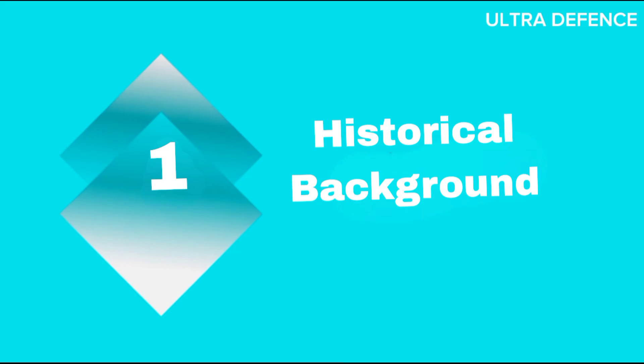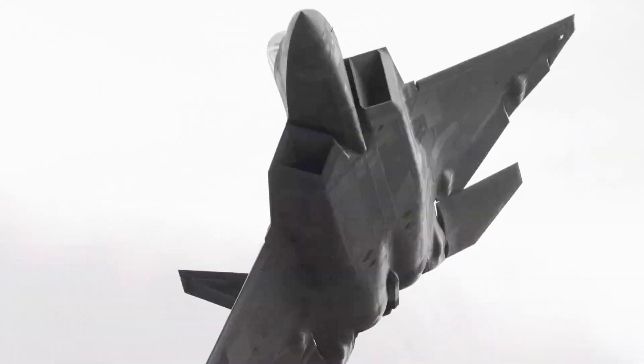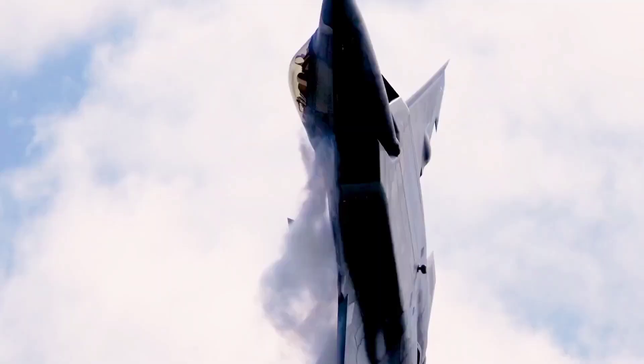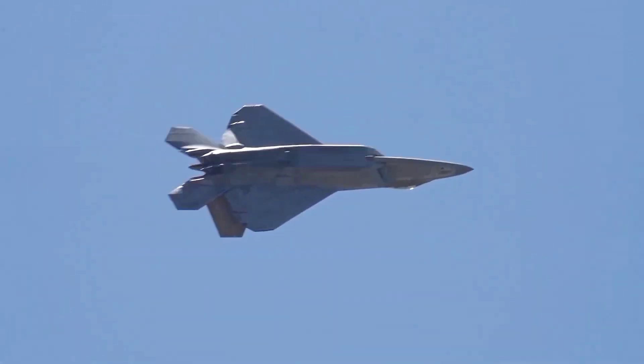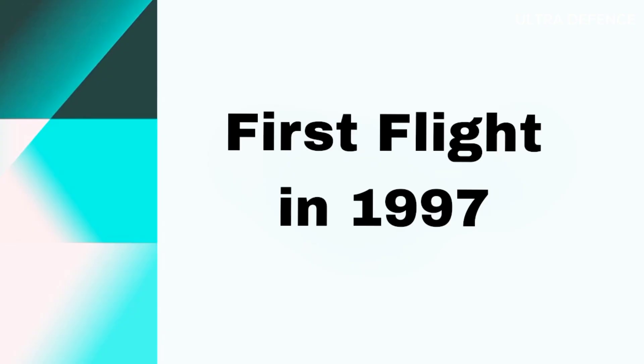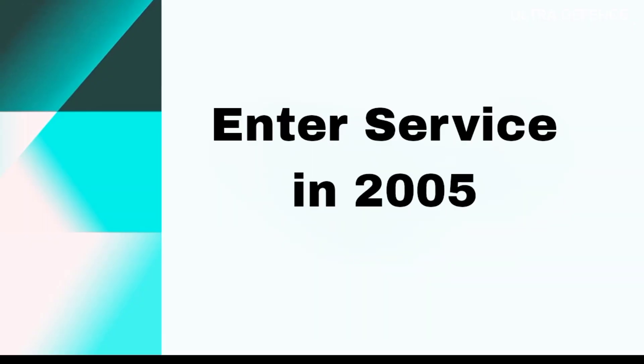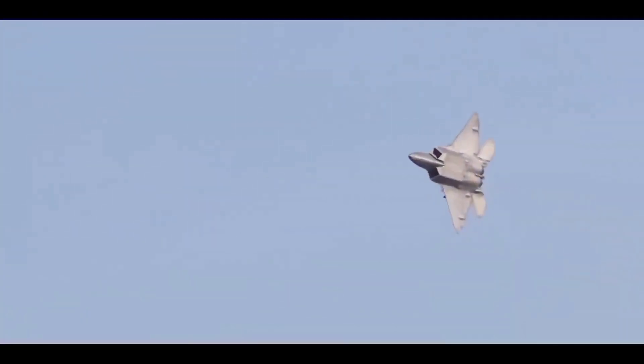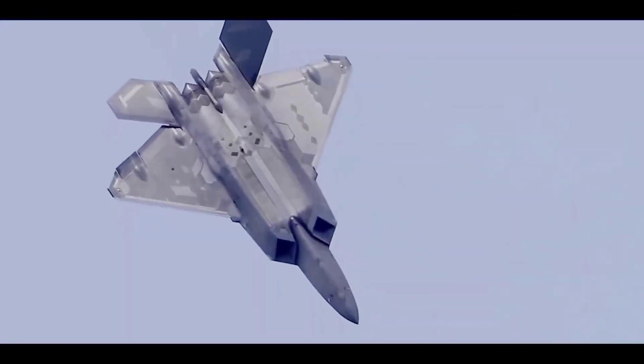Historical Background. The F-22 Raptor, developed by Lockheed Martin, was conceived in the early 1980s as part of the Advanced Tactical Fighter program. It made its first flight in 1997 and entered service in 2005. The primary goal was to create a superior air superiority fighter to maintain U.S. dominance in the skies.